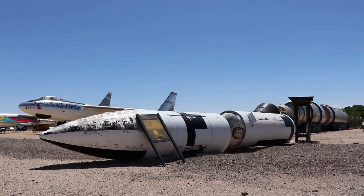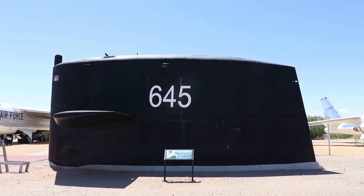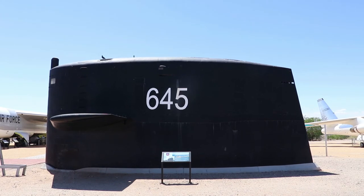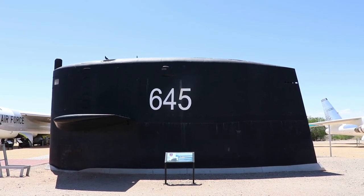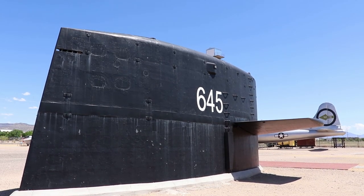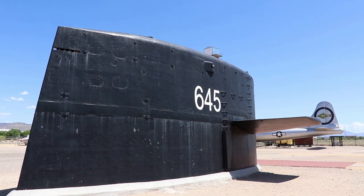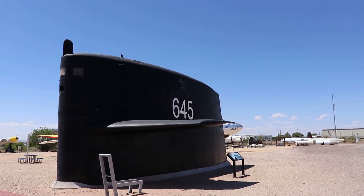Those are the remains of a Polaris A3. And finally, here is a rather unique relic — the conning tower of the USS James K. Polk, a nuclear submarine capable of launching nuclear missiles. She was in service from 1956 to 1999 and was powered by a nuclear reactor.